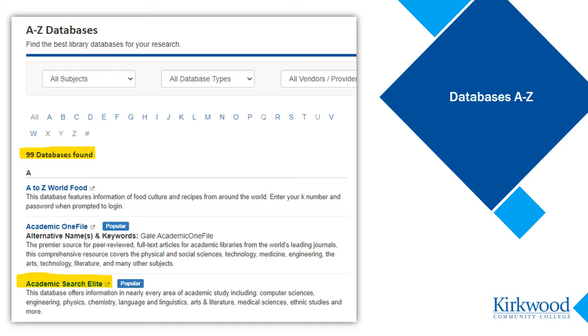This is a great all-purpose go-to database. It has a huge collection of articles, is kept very current, and covers a wide range of topics. It's also common to find it in any academic school or public library. So even after you leave Kirkwood, you will likely still be able to access this database through your local library.